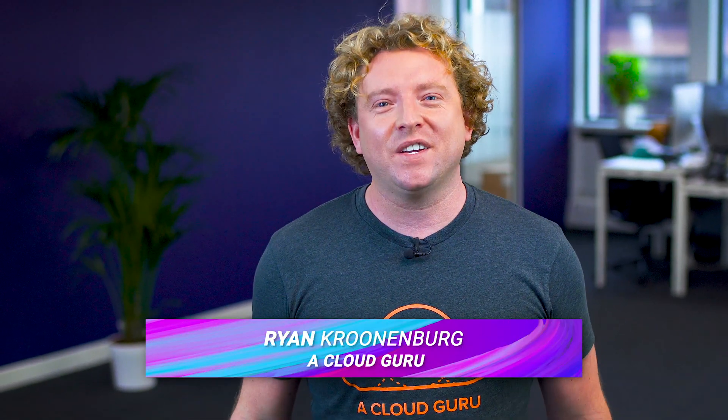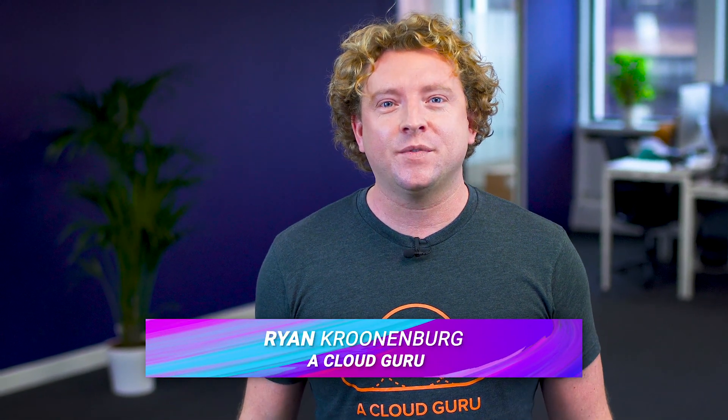Hello, Cloud Gurus, and welcome to AWS This Week. There are lots of interesting announcements this week, including Amazon's consumer business just turned off its first Oracle database, RDS is now available on VMware, CloudWatch now offers anomaly detection, AWS Community Heroes published their reInvent guides, and we announced the winner of Guru of the Week. You're watching AWS This Week with me, Ryan Krunenberg.